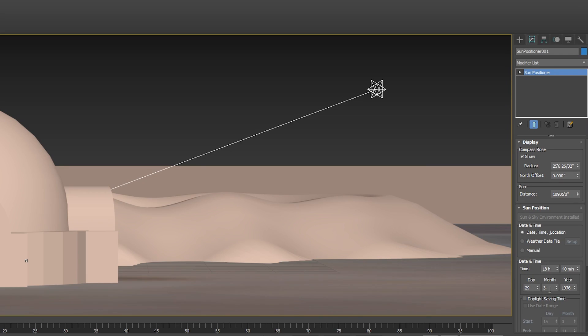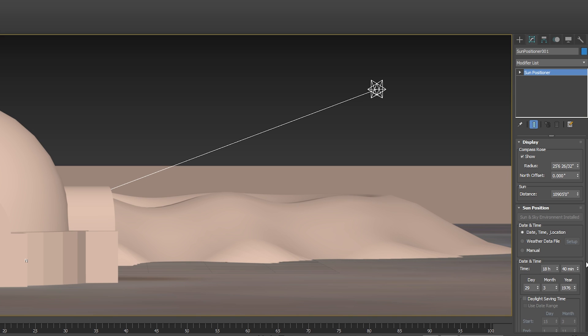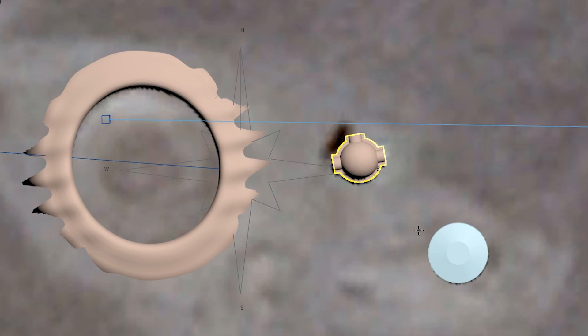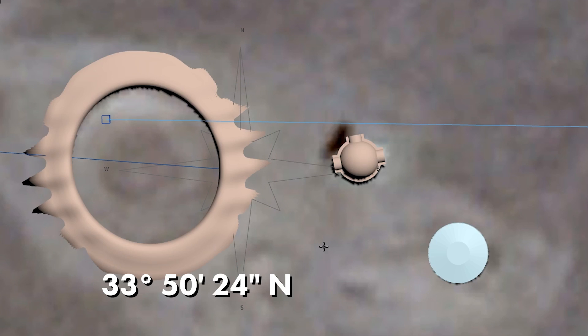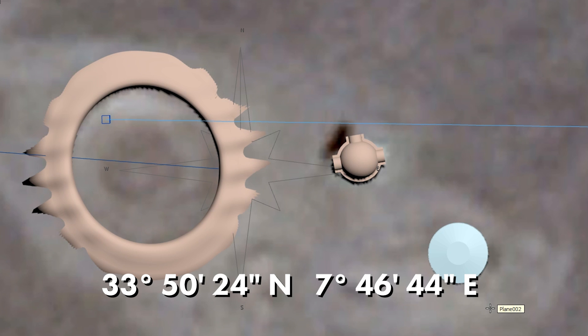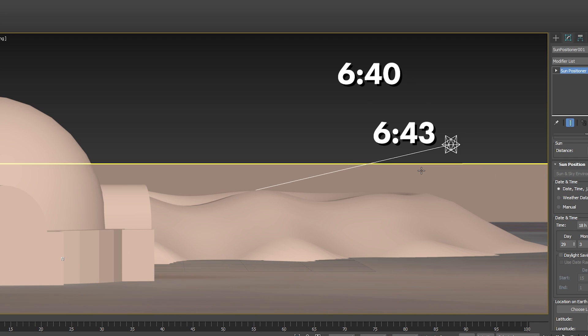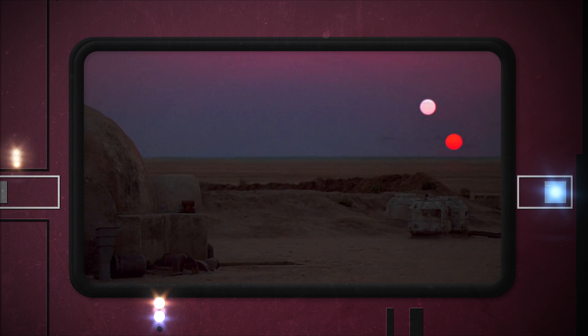So I punched all the relevant data for the filming location of the Lars homestead into a sunlight simulation. I mocked up some rough geometry of the homestead at exactly 33 degrees 50 minutes and 24 seconds north, and 7 degrees 46 minutes and 44 seconds east. The correct sun positions were found to be at roughly 6:40 and 6:43 PM. The sun moves at about 0.25 degrees per minute, so the difference between positions three minutes apart is about 0.75 degrees.